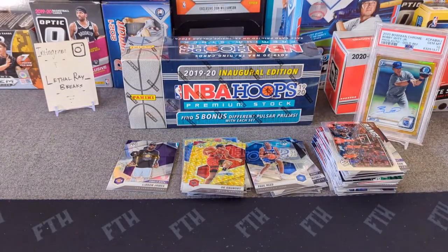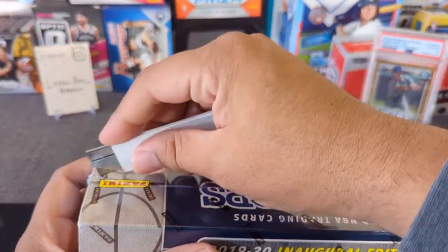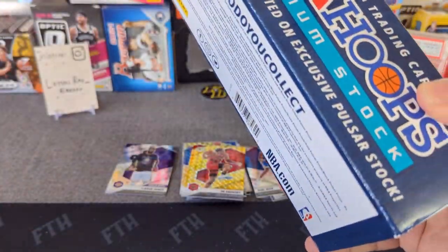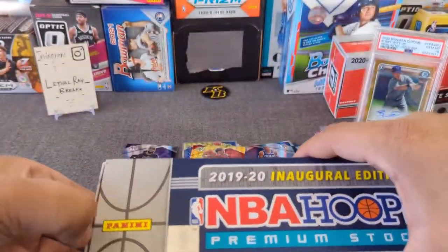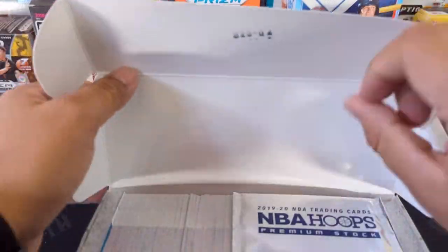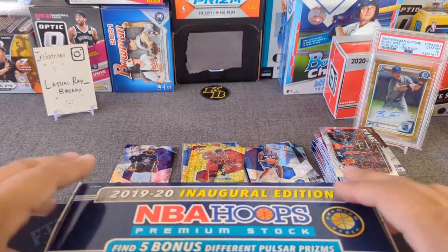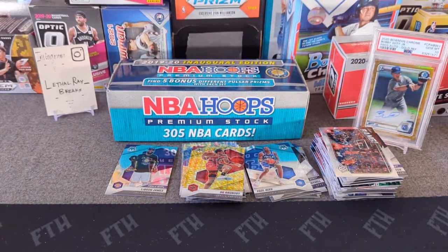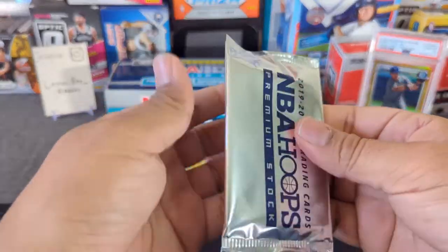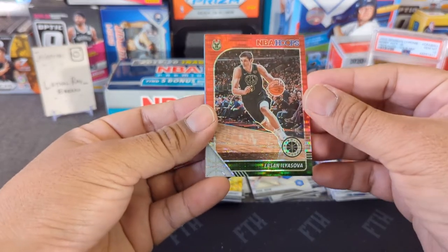Now let's rip into the 2019 NBA Hoops Premier Stock complete set. I'm hoping to get a rookie — definitely a Ja, I'll take a Zion too. I have a few of these left in my collection and figured why not open one more, maybe hit a Ja. Here are all the cards — five packs, it's been so long. Let's see what happens — let's get a Ja!